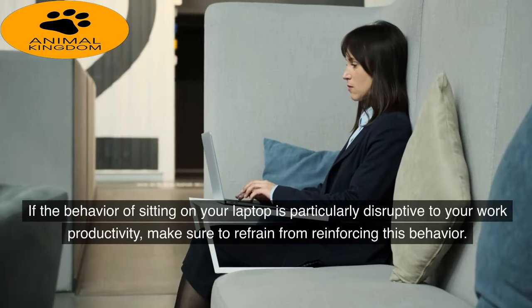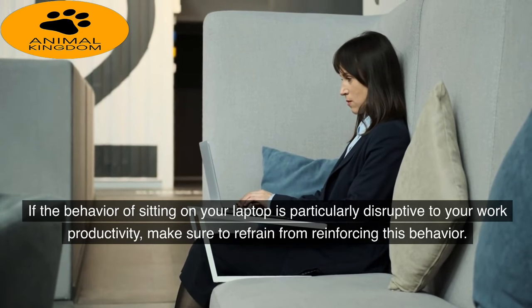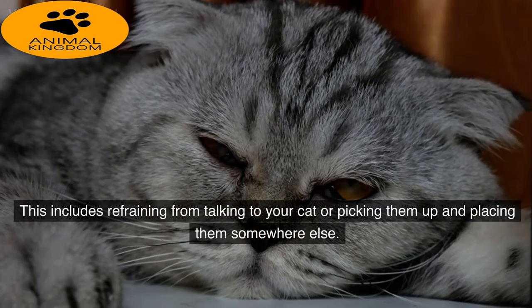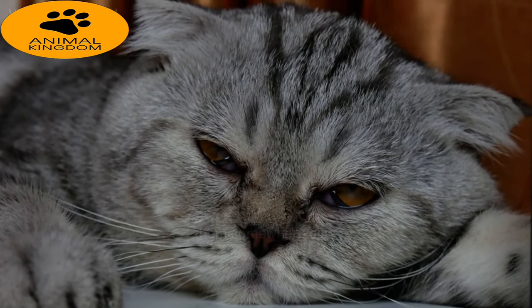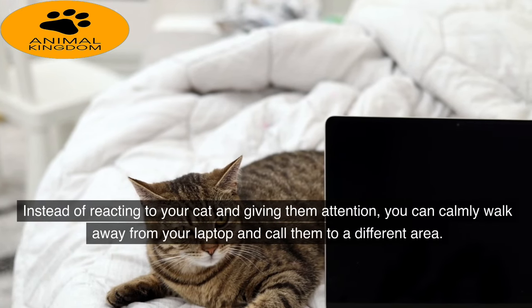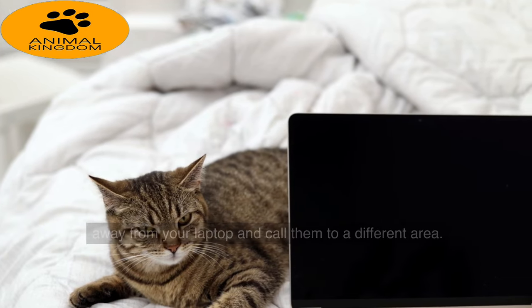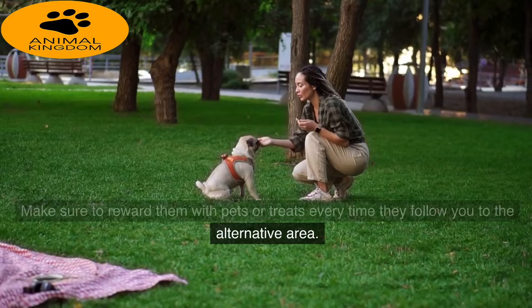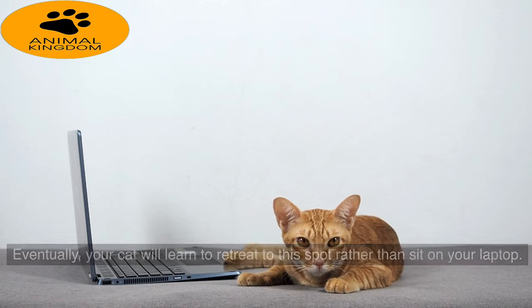If the behavior of sitting on your laptop is particularly disruptive to your work productivity, make sure to refrain from reinforcing this behavior. This includes refraining from talking to your cat or picking them up and placing them somewhere else. Instead of reacting to your cat and giving them attention, you can calmly walk away from your laptop and call them to a different area. Make sure to reward them with pets or treats every time they follow you to the alternative area, and eventually your cat will learn to retreat to this spot rather than sit on your laptop.